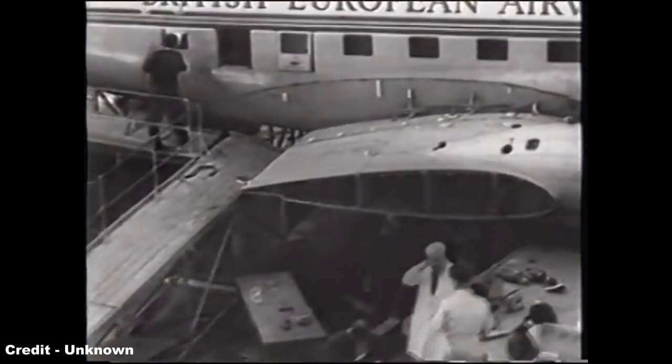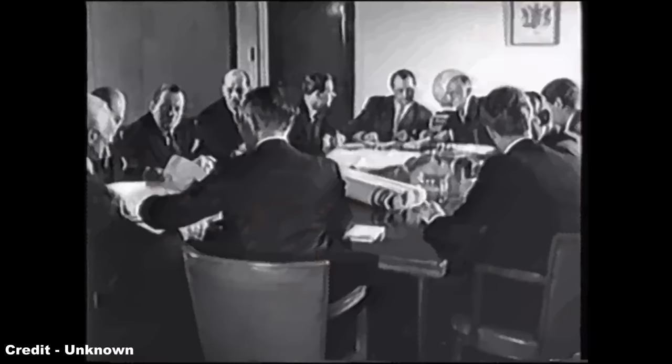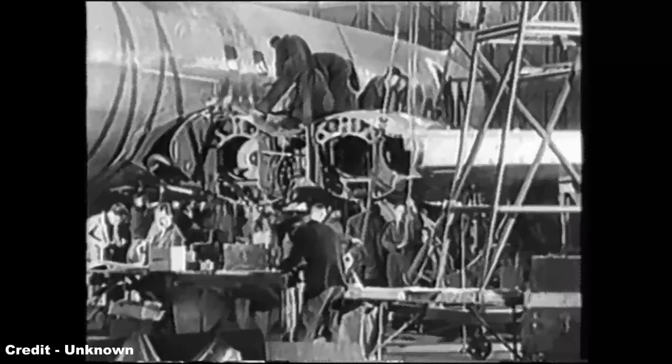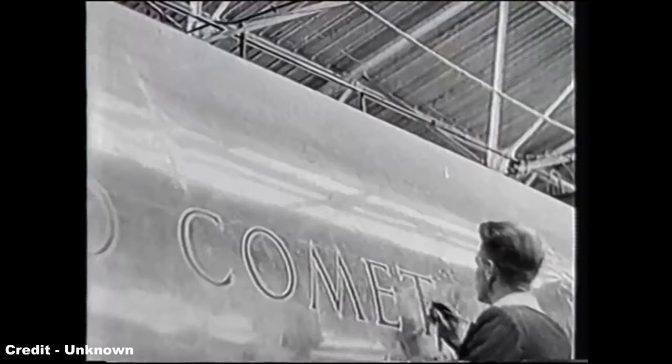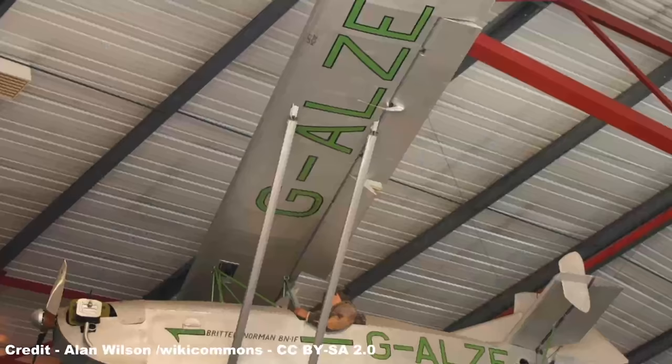The Britten-Norman Company traces its roots back to the two men fundamental in its formation: John Britten and Desmond Norman, both men being apprentices with the de Havilland Company at their Hatfield Works, who had met in 1947 and decided to venture to design their own aircraft after completing their apprenticeships at the de Havilland Technical School in 1949, resulting in the formation of the Britten-Norman Partnership.